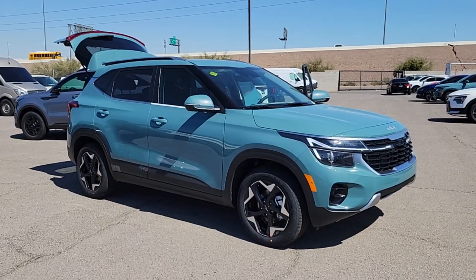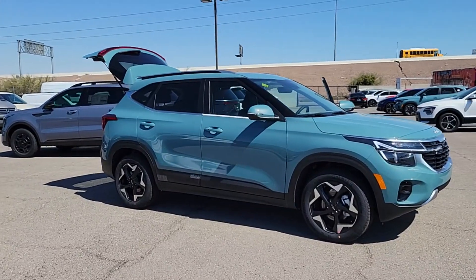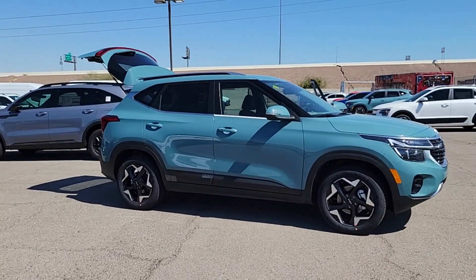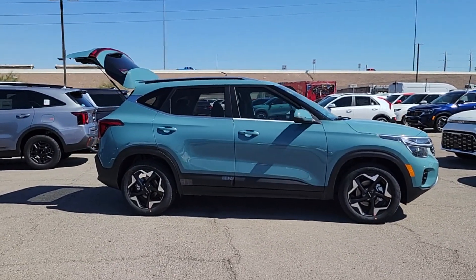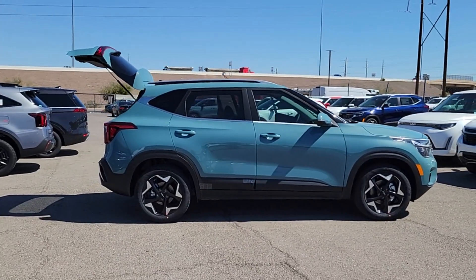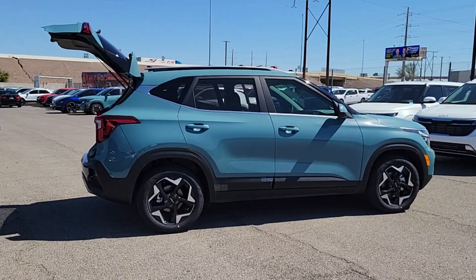Looking for your dream car? It could be the 2024 Kia Seltos. Here's a versatile Seltos that offers an ideal blend of practicality, desirable tech, and head-turning looks. Impressive efficiency, smartphone integration, and bold lines make this small SUV something to get excited about.